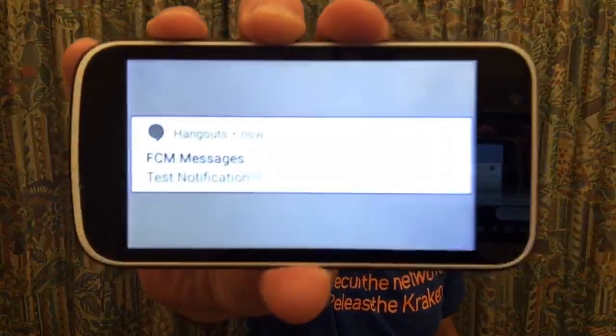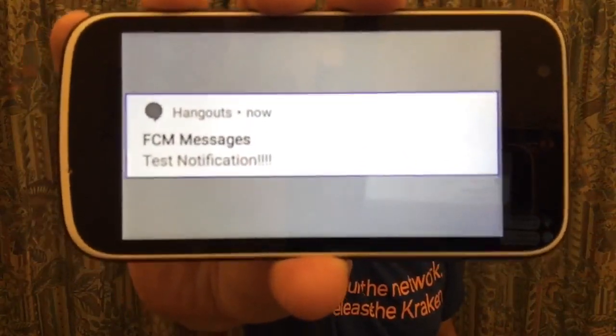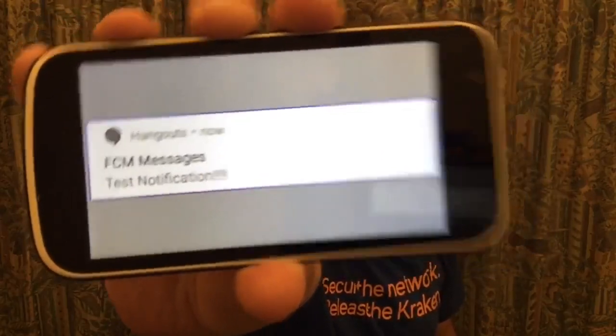Earlier this week, people who used Google Hangouts — yes, there are still some who do — started receiving messages that looked like this. FCM messages, text notification, four exclamation points. So you can imagine, that's a message from the Google Hangouts app, a notification, so you don't have to be in the app.